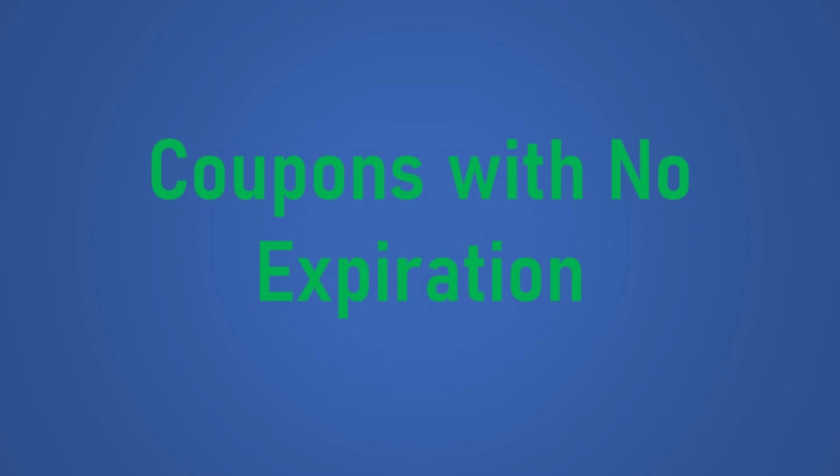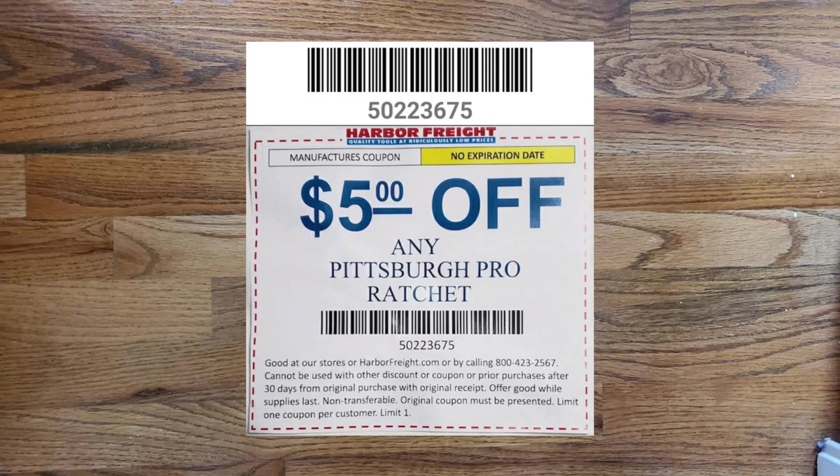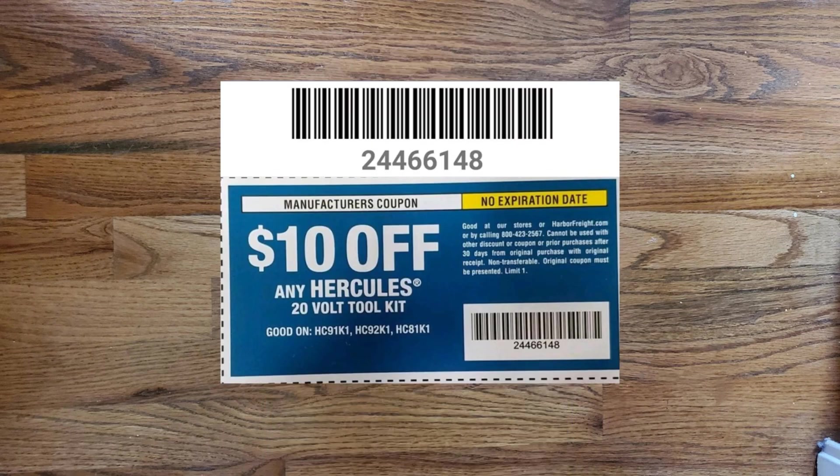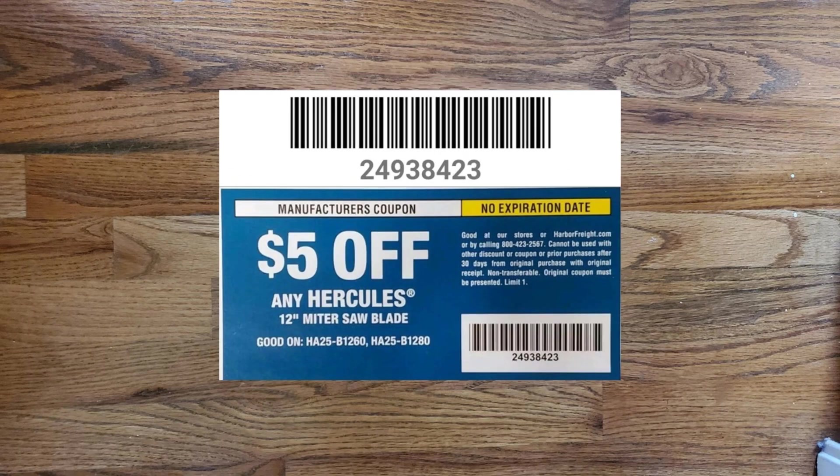The next group of coupons have no expiration date. There's $5 off any Pittsburgh Pro ratchet, $10 off any Earthquake impact wrench, $10 off any Hercules 20-volt tool kit, and $5 off any Hercules 12-inch miter saw blade.